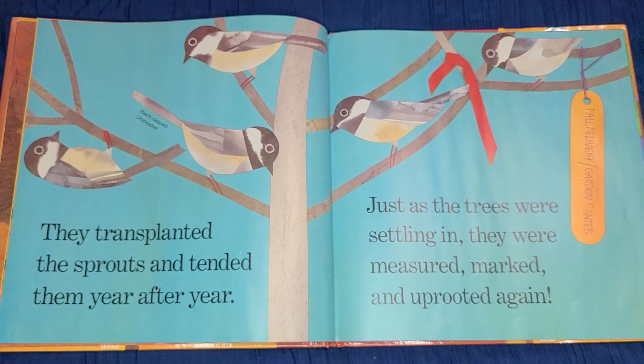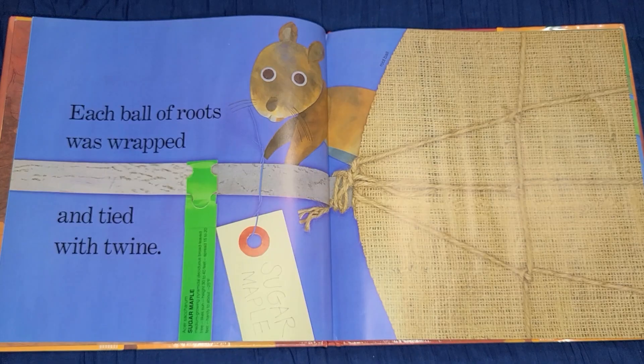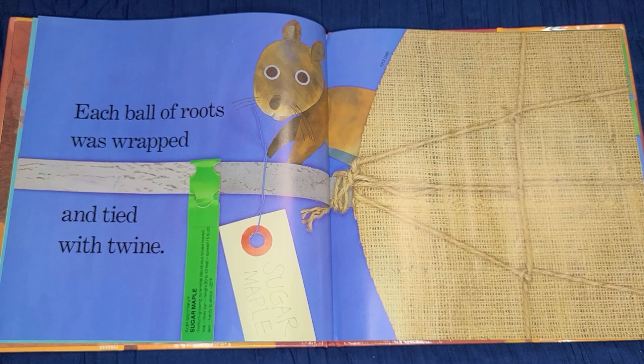Just as the trees were settling in, they were measured, marked, and uprooted again. Each ball of roots was wrapped and tied with twine.